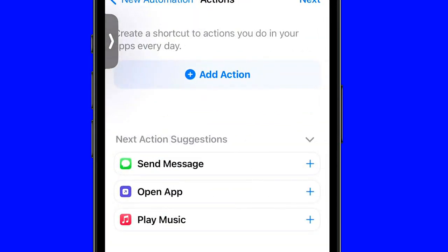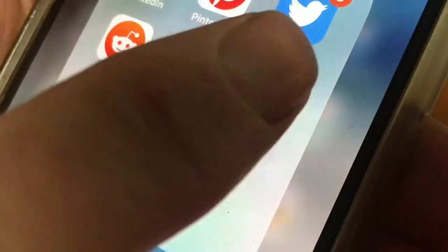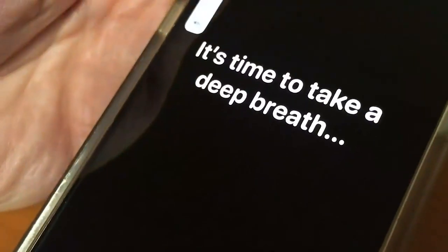We'll do TikTok. Tap next, then add action. Now when you try to open TikTok, One Sec will prompt you to think twice before continuing.